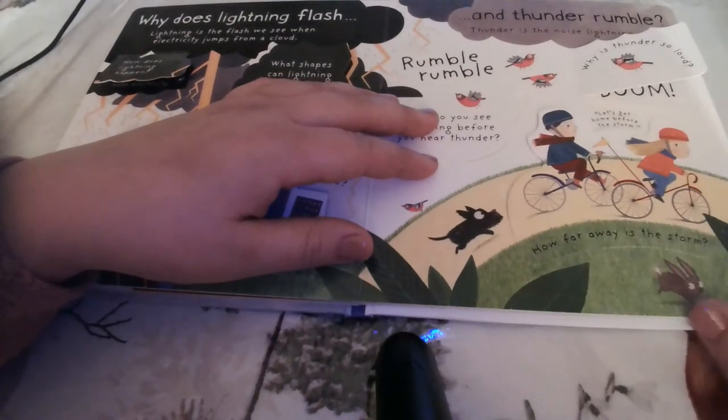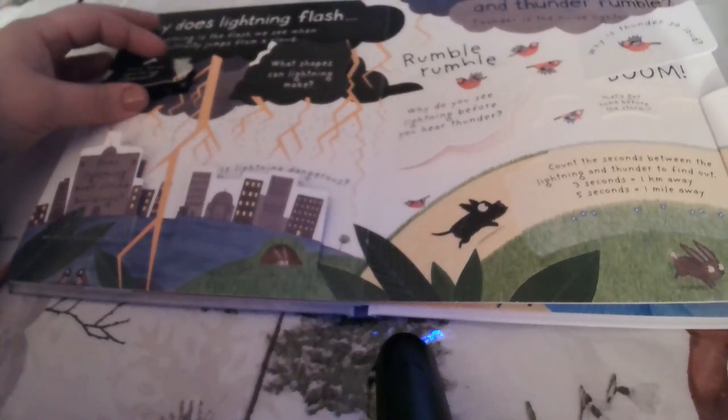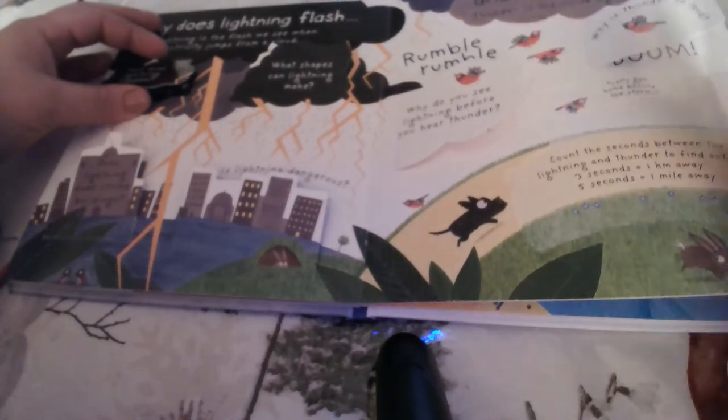They're riding their bikes and say let's get home before the storm. How far away is the storm? Count the seconds between the lightning and thunder to find out. Three seconds is one kilometer away and five seconds is one mile away.